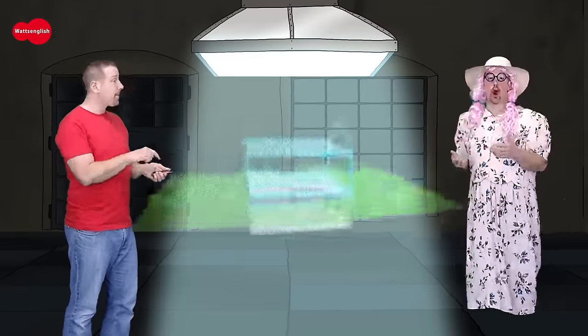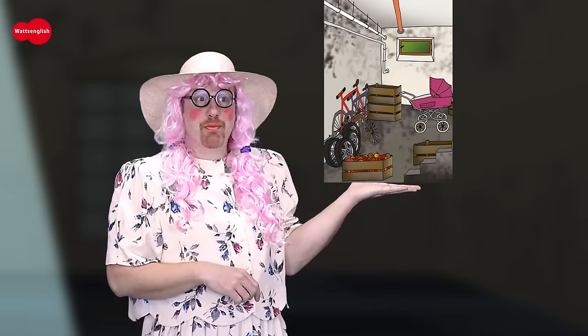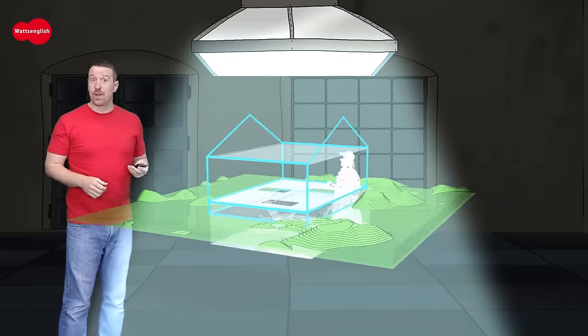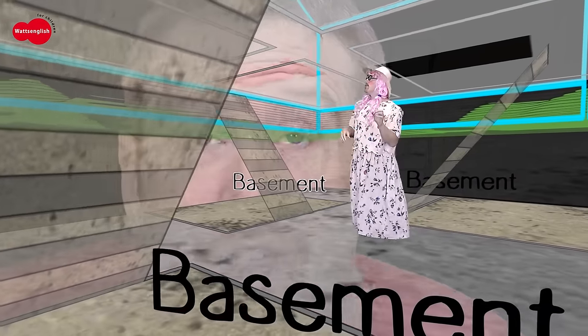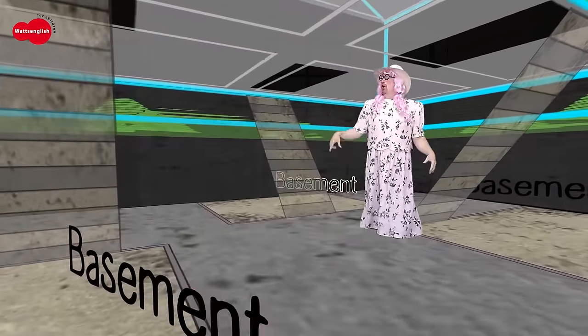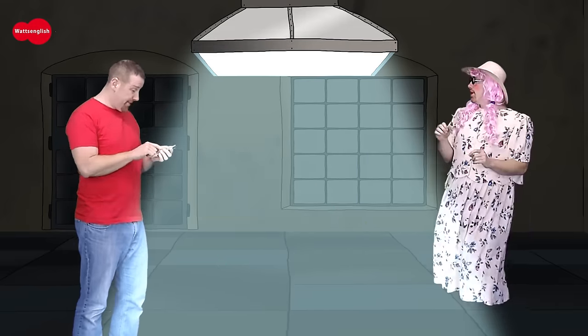I need a new house. Do you like this house? How many dining rooms can you see? There are three. There are three basements in this house. That's crazy! This house is not for me. Hmm, what about this one?